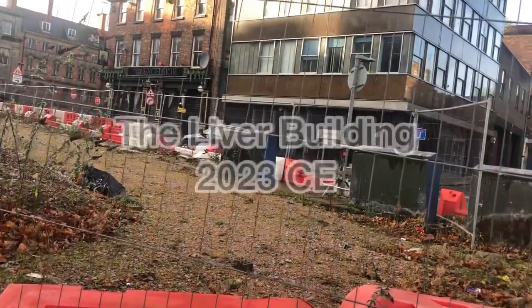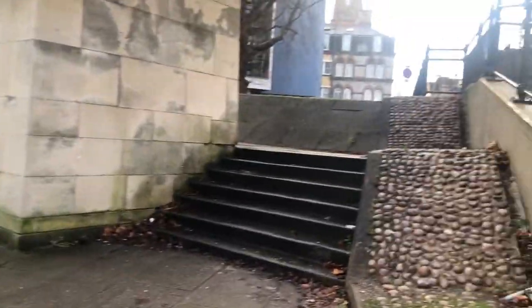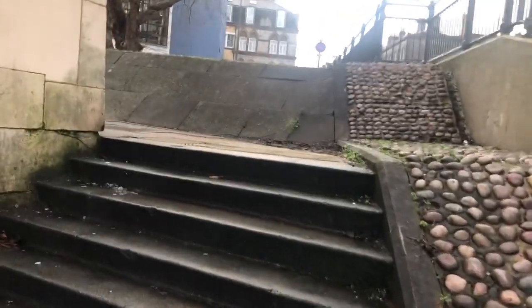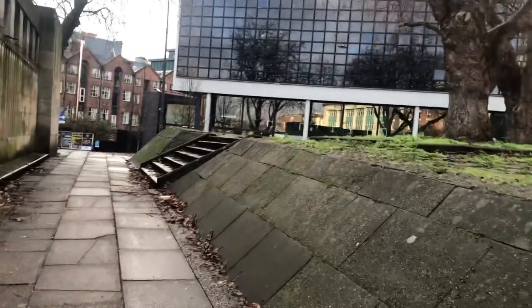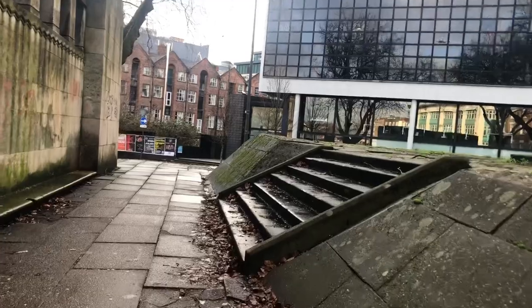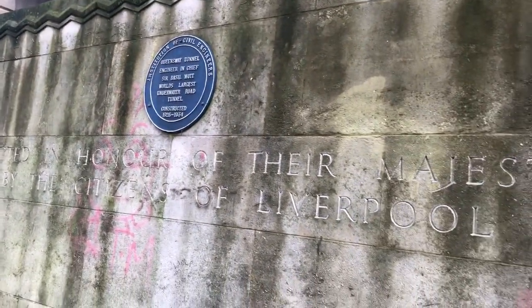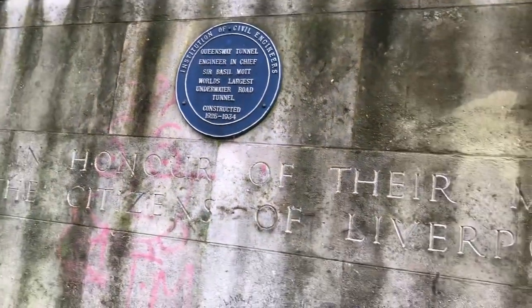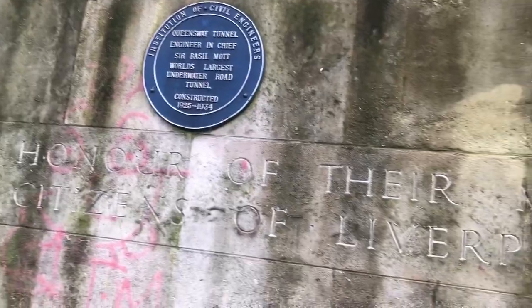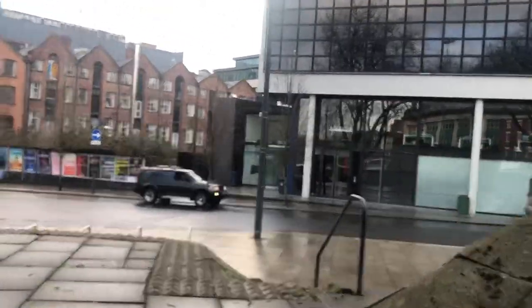JC here, welcome back to the channel. We are in Dale Street in Liverpool today, going for a pavement slash tourist audit. We're going to take a gentle stroll along Dale Street, see what we can see, sample the air, have a look at the scenery. Erected in honor of Her Majesty by the citizens of Liverpool — the Queensway tunnel, chief engineer Basil Mott, world's largest underwater road tunnel, constructed 1925 to 1934.